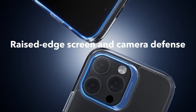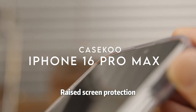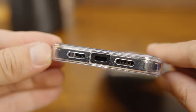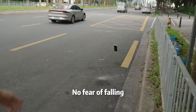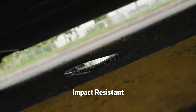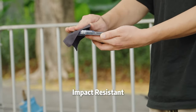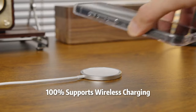On number 4, Kaseku. The Kaseku Clear case for the iPhone 16 Pro Max is all about precision, protection, and showing off that gorgeous titanium finish on your new phone. The millimeter-precise cutouts make accessing buttons and ports a breeze, even with the camera controls.